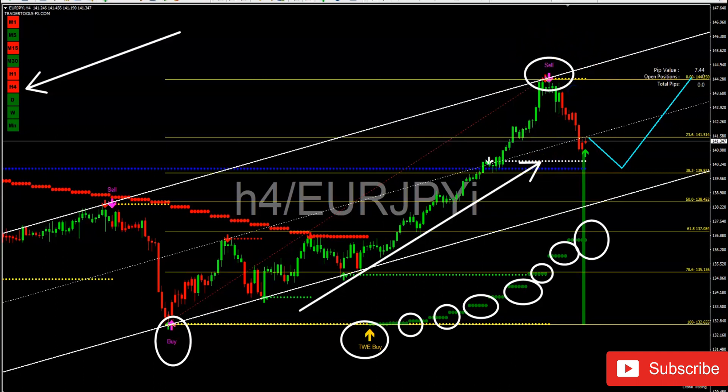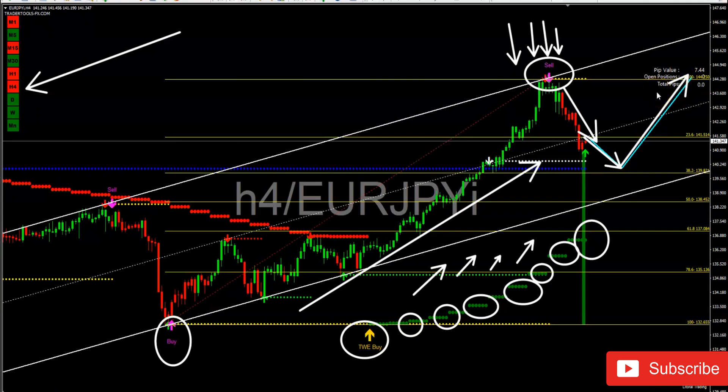Right now the market is giving us an indication that it is doing a pullback. As we speak the market is doing a pullback as a sell position. On Friday the market left off at a sell position, retesting the 23.6 Fibonacci level. In my opinion, the market is going to come back to the 38.2 Fibonacci level, and from there we will resume the buy position, because the buyers are in charge here.